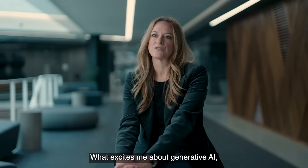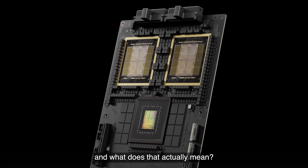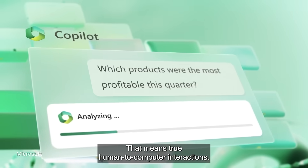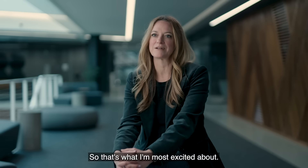What excites me about Generative AI? I think agents is really where we're going. And what does that actually mean? If that means true human-to-computer interaction that seems so simple — that's actually something that has been pretty difficult — so that's what I'm most excited about.